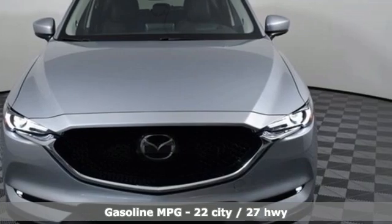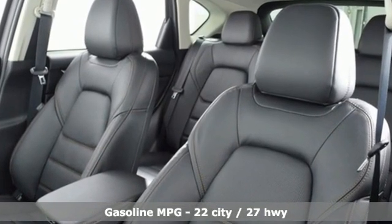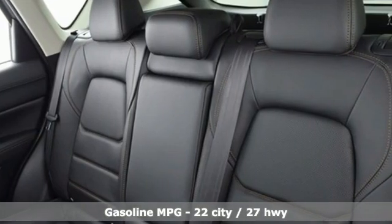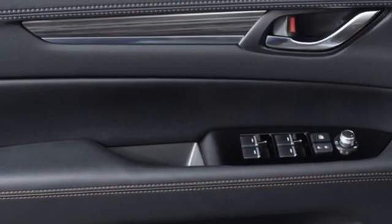It comes nicely equipped with features you'll love. Intercooled turbo inline four-cylinder engine, dual zone climate control, streaming audio, auto dimming rear view mirror, and heated steering wheel.